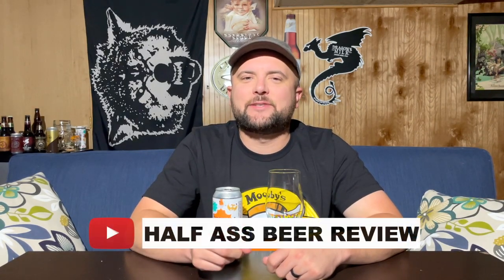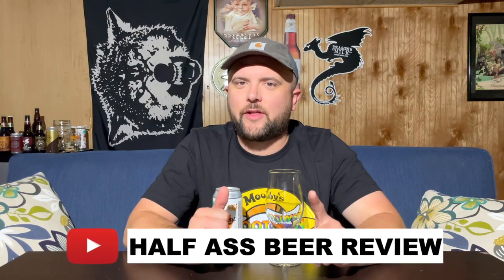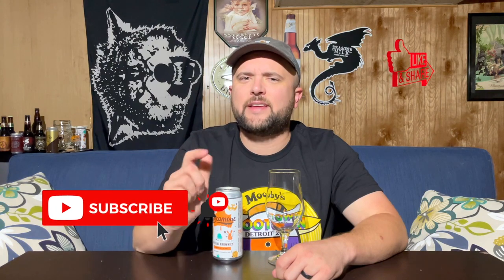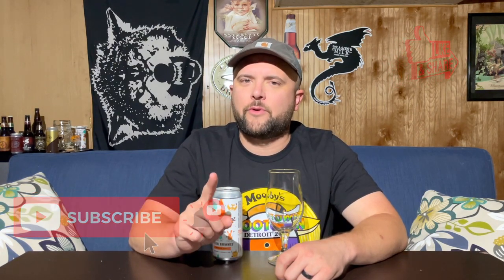Welcome everybody to another Half-Assed Beer Review. My name is Josh. Tonight there's a beer calling our name. But before we get into that, how about you help me buy my next beer? It's simple and free — just go down, hit the subscribe button, and give this video a thumbs up. It goes a long way in helping me drink more beer.